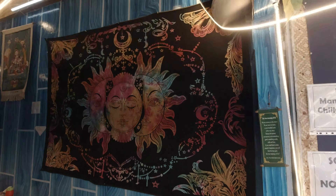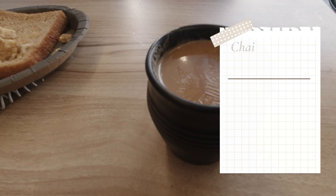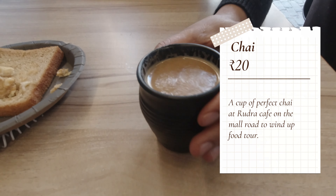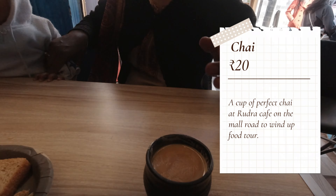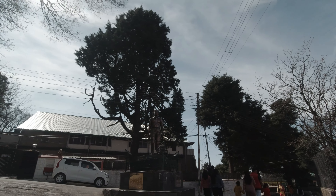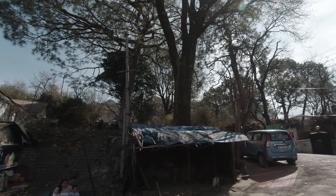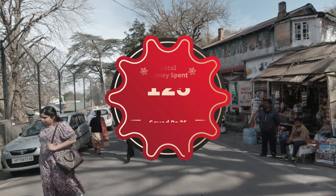After that, we reached our last destination, which is Rudra Cafe, and here we have chai. We always come here for chai and have filmed their chai many times. This is only 20 rupees, which makes the total 125 rupees for the whole trip. We set a budget of 150 rupees for this vlog, ate a lot of food, and our total expenditure is just 125 rupees.